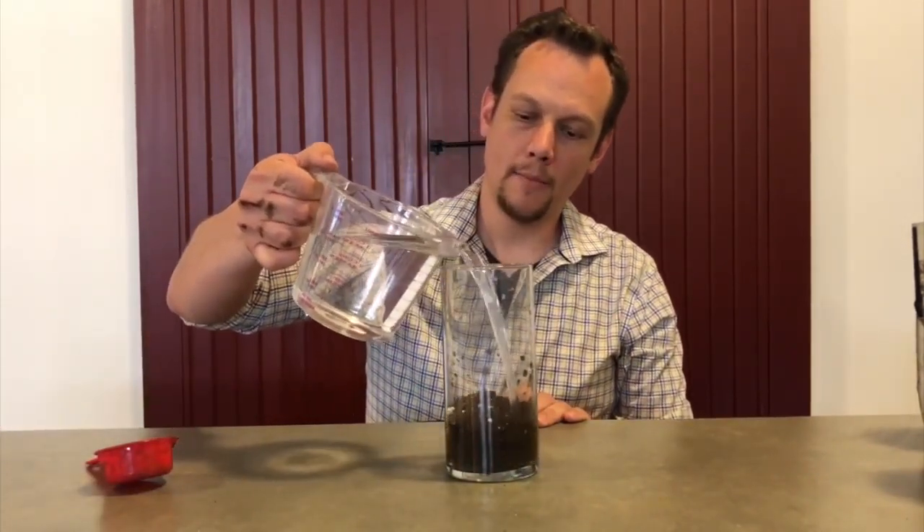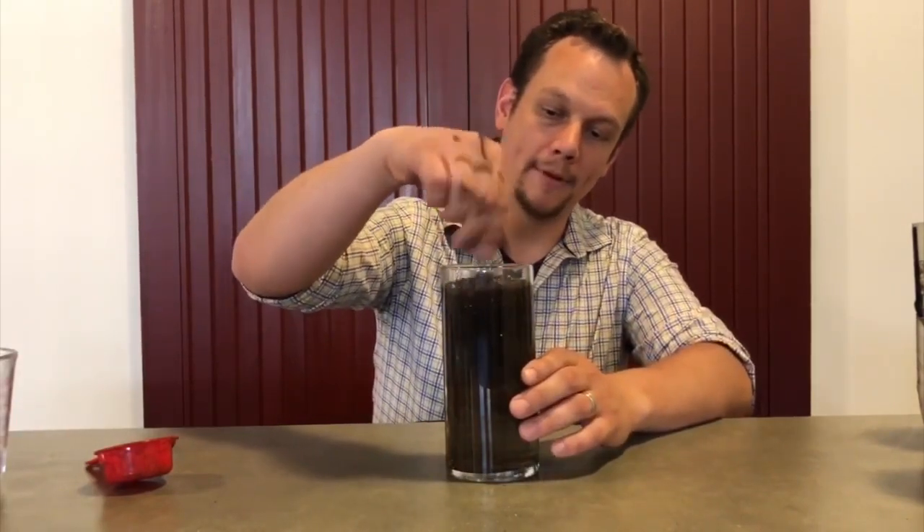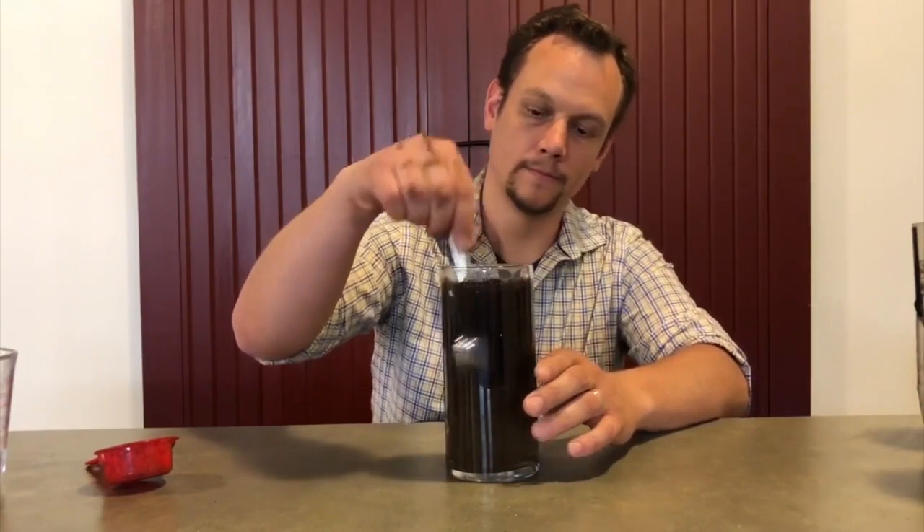The water would also undergo a process called sedimentation. We can learn more about sedimentation by mixing some soil and water. As I pour the water in, it gets churned up and very quickly turns into a real muddy mess — something that no one would want to drink. But if we let it sit for a little while, something pretty amazing happens. As you can see, it's really dark and murky, but if we allow it to sit long enough, the soil will settle to the bottom or float to the top where it can be skimmed off, leaving cleaner water behind. Now that process takes longer than we have right now, so we're going to look at one we made yesterday.